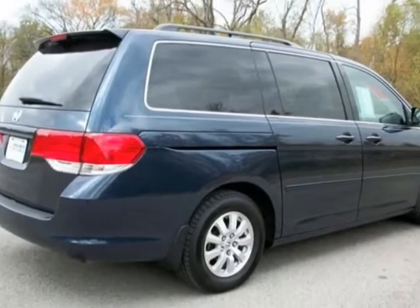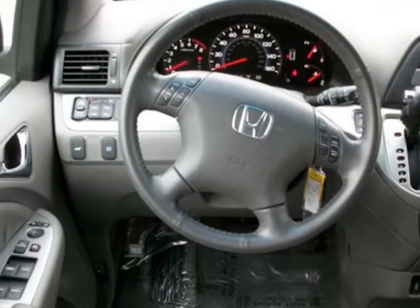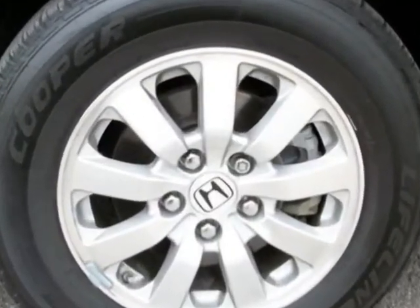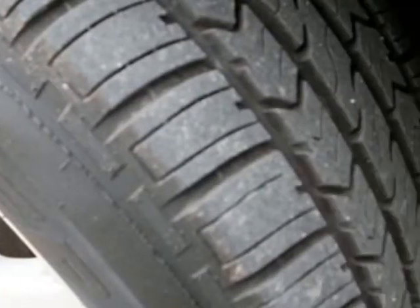For your protection, a warranty is available for this vehicle. This vehicle gets an estimated 17 miles per gallon in the city and an estimated 25 on the highway. This Odyssey boasts a 3.5-liter engine and has a 5-speed automatic transmission.